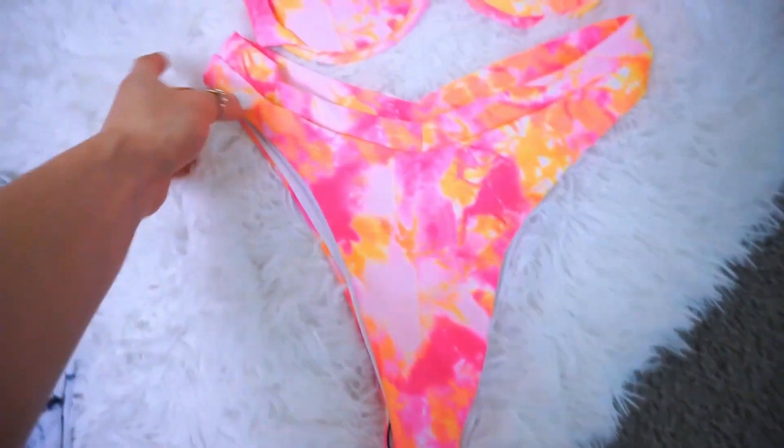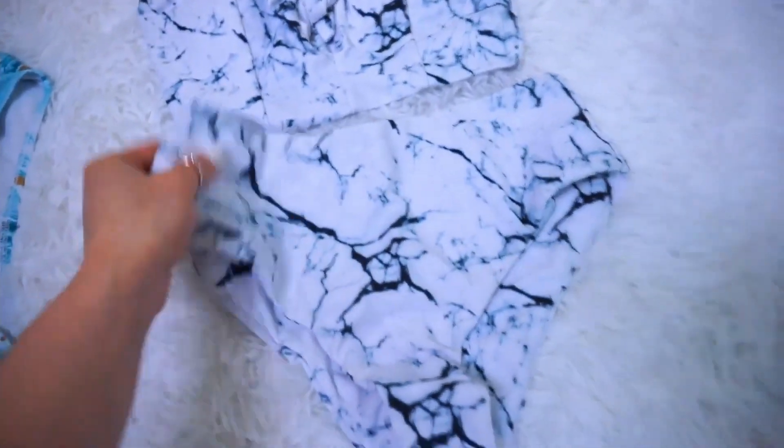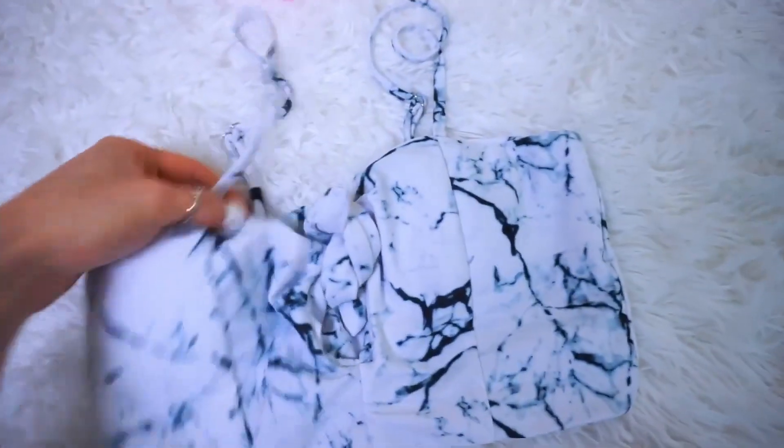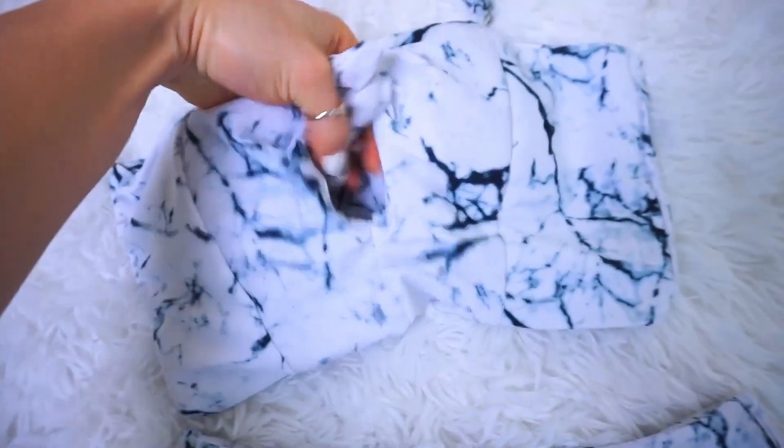Super high-waisted and again, very, very cheeky. Love that tie-dye. Love this marble one. It's high-waisted. This one has more coverage on it. And the top has a little bit more coverage as well. It has that same tank top adjustable straps with a really pretty tie and a little peekaboo detail. Super cute. I love that one. Cannot wait to wear that one.